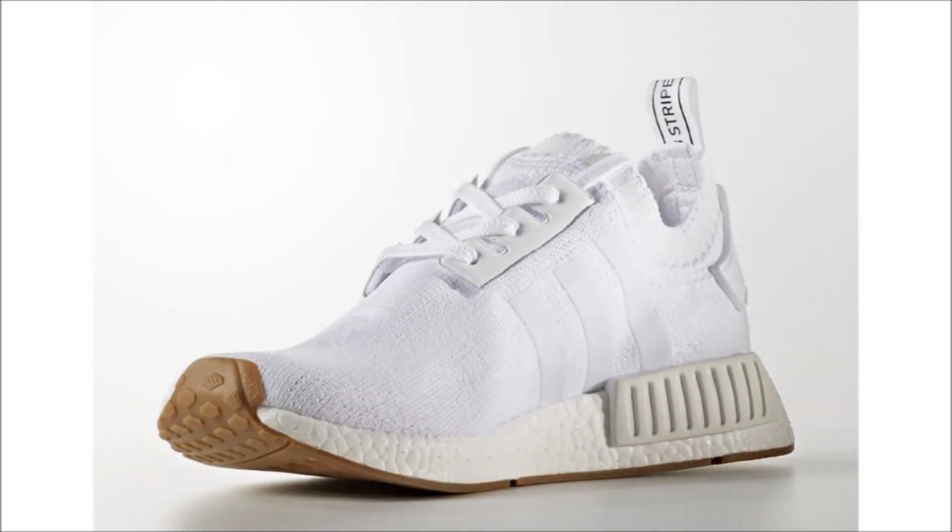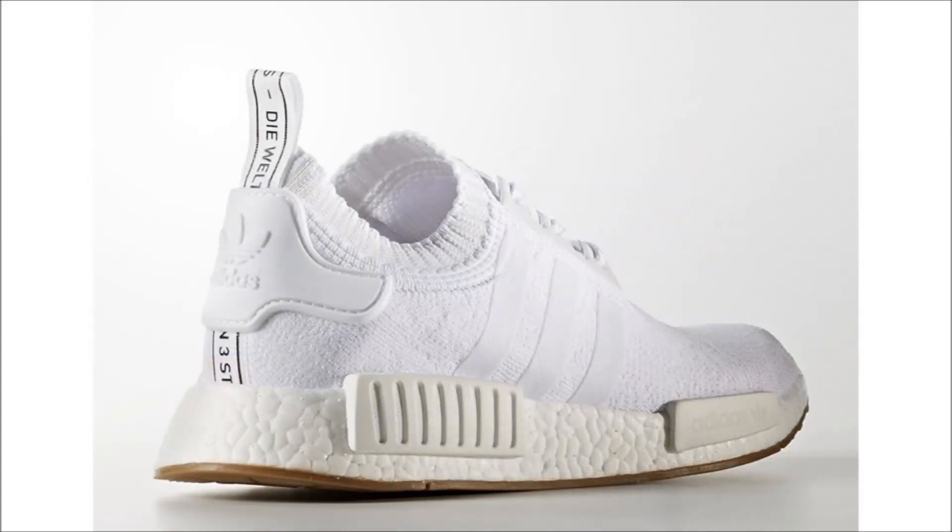If you've been keeping track the last few weeks, you know Adidas is getting ready to release another huge drop on February 1st and the 4th. I don't have the exact count but off the top of my head I can think of about 12 pairs. I'll make sure to drop a video reminder on those soon.